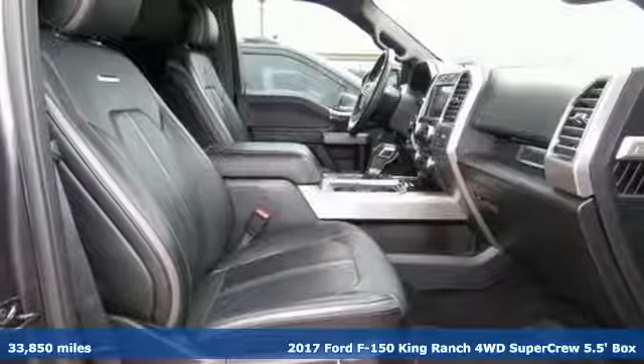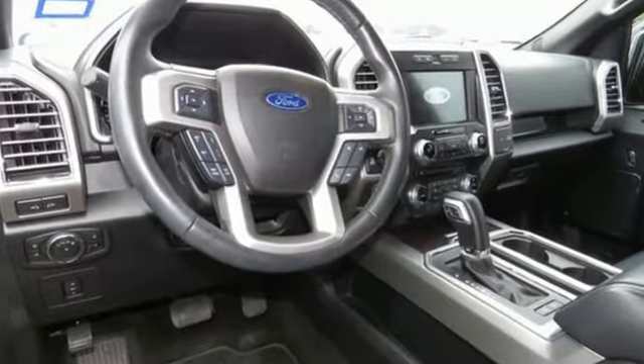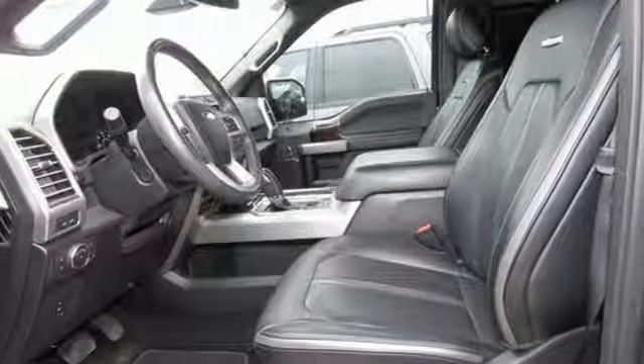It comes with all the amenities you need: V8 engine, electronic shift on the fly, automatic transmission, trailer brake controller, and an integrated navigation system with voice activation.